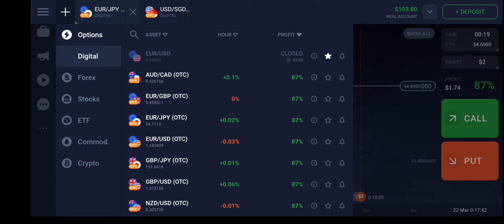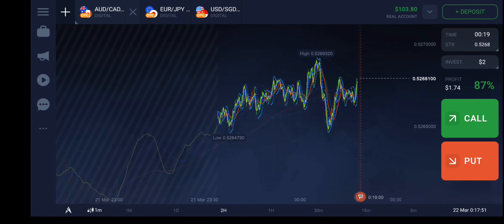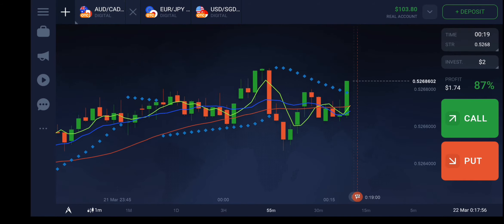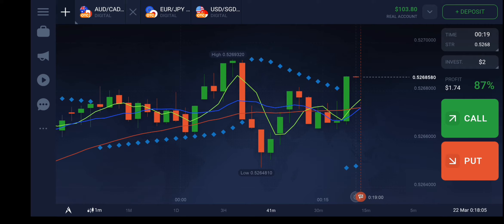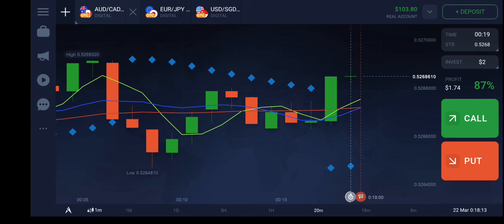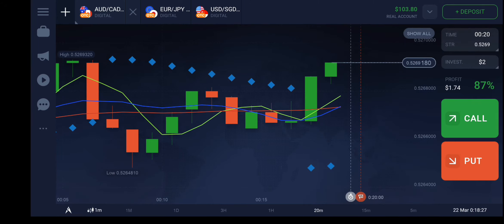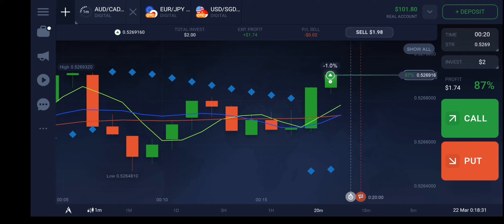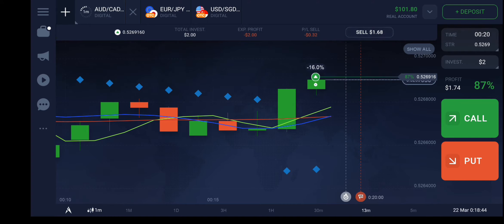Let's use the AUD/CAD currency pair. I have stored those in the template, so I can closely watch it here. There's a chance this will form above, so I'll wait for perfect indication. It has already given one indication with the Parabolic SAR. I'm going to take a two-minute trade in the upward direction — two dollars upward. I've booked the trade and will now wait two minutes to see how the strategy works.